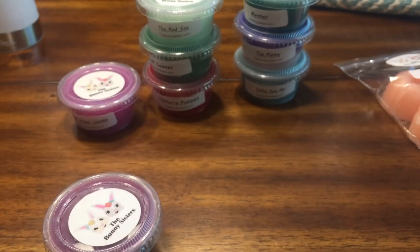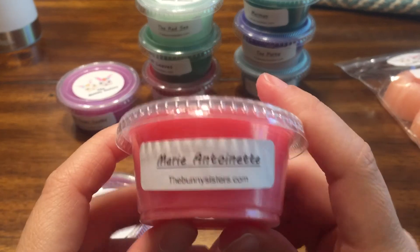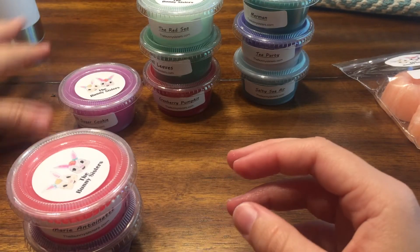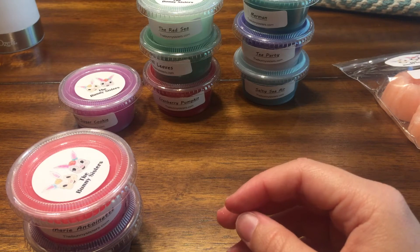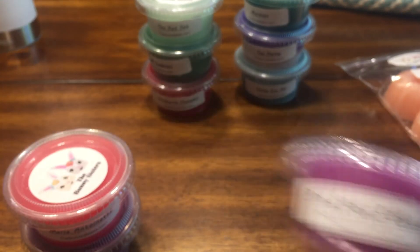Next is Marie Antoinette — rose jam, tea, and cakes. That's nice, it's definitely rose jam tea and cakes. I feel like I've had this from another vendor before, but it's really good. I've been really into rose jam and tea and cakes lately — I go through phases where you just want to melt certain scents.